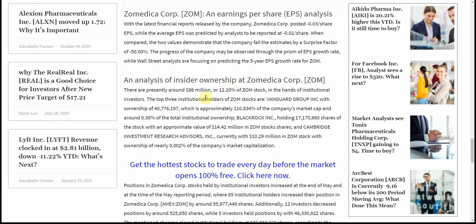There are presently around $86 million, or 12.20%, of ZOM stock in the hands of institutional investors. The top three institutional holders of ZOM stocks are Vanguard with ownership of approximately 0.30% of total institutional ownership, BlackRock holding 17 million shares with an approximate value of $14.42 million, and Cambridge Investment Research currently with $10.2 million in ZOM stock with ownership of nearly 0.002% of the company's market capitalization.